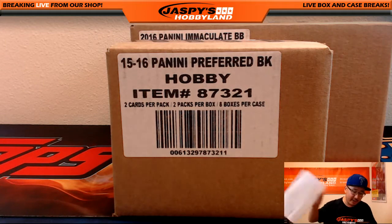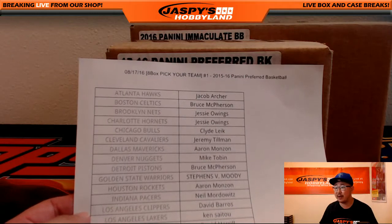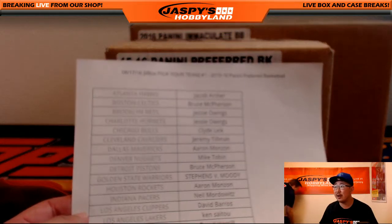Hi everyone, Joe for Jaspi's Hobbyland here. We are doing an eight box, a full case break, pick your team break of the brand new Preferred Basketball.